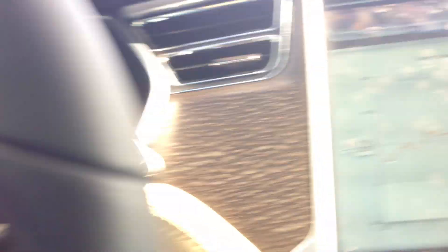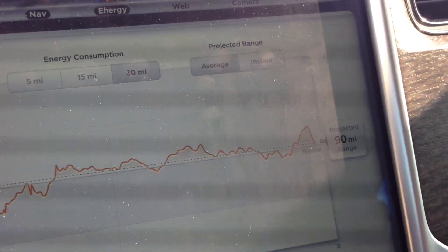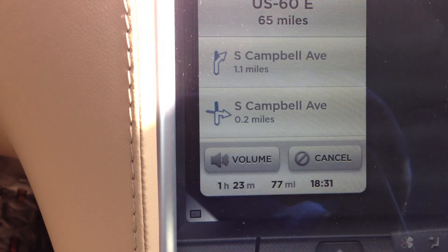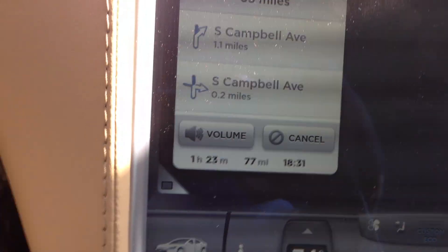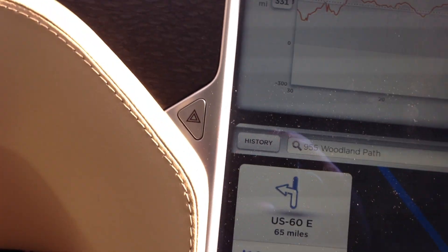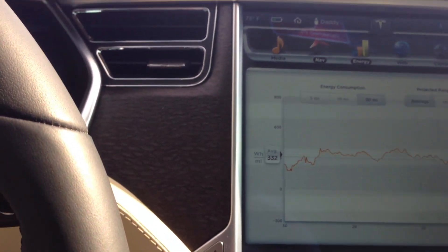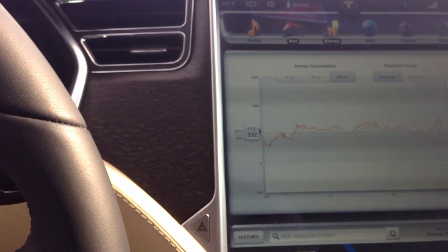So it's important that I be able to keep a fairly close eye on my projected range and compare it to my total distance home to make sure that I'm going to be safe, and I can adjust my speed as necessary to make sure that I make it. And I think anyone smart enough to write for the New York Times should be able to figure that sort of thing out.